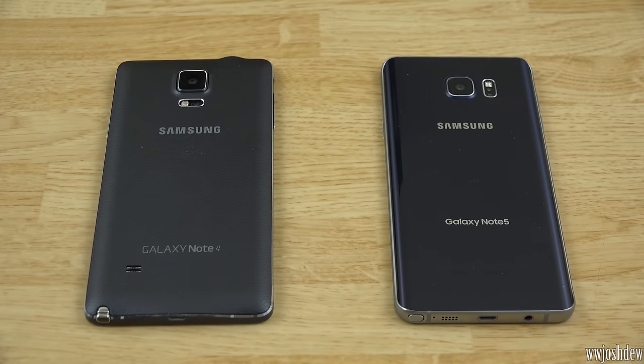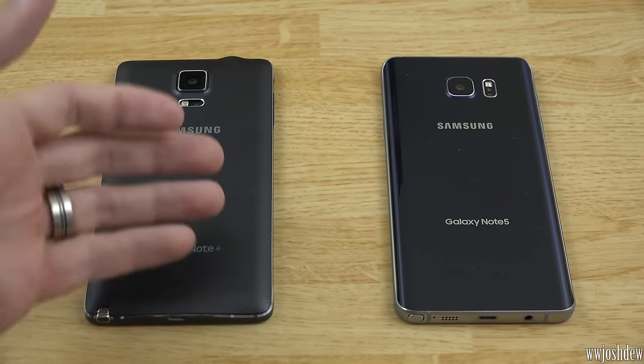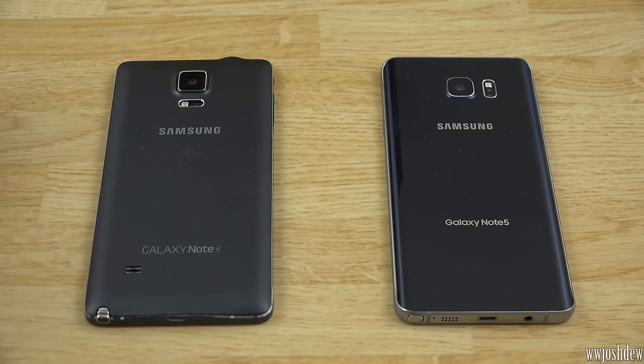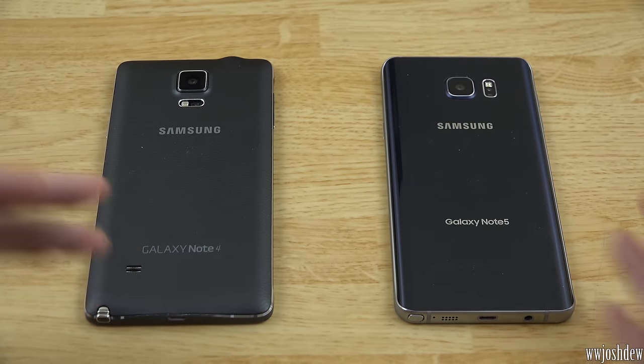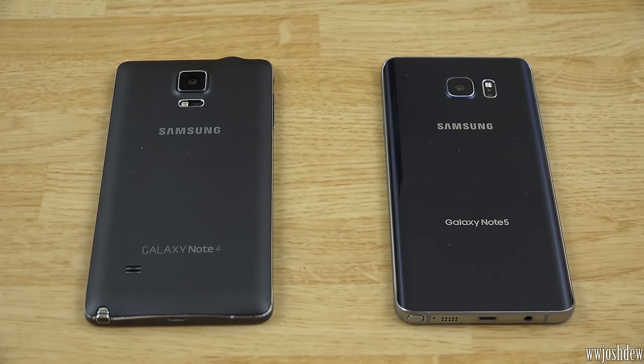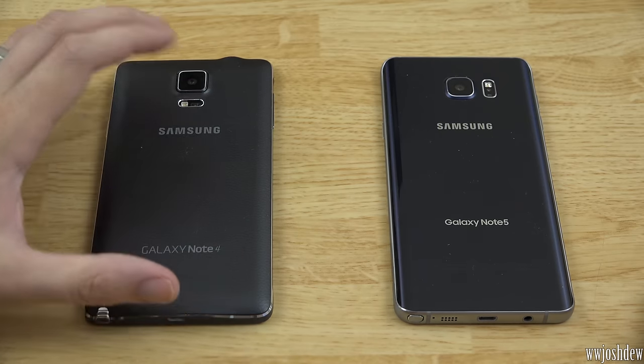What's going on YouTube? This is What Would Josh Do, and this is a video comparing the Samsung Galaxy Note 4 to the Samsung Galaxy Note 5. I'm going to let you know: is it worth going from the Note 4 to the Note 5? Or if you have a Note 3, should you go to the Note 4 or the Note 5? If you don't have either, which one should you get? Should you save money and get the Note 4, or spend the extra money and get the Note 5?